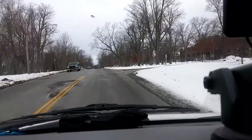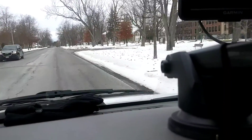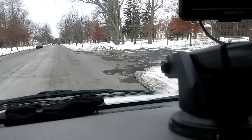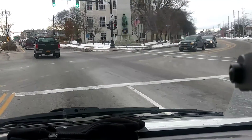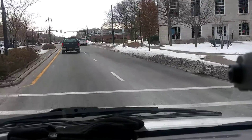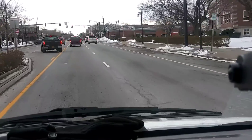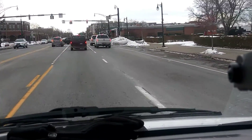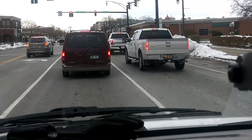If you look over to the right, there's a big brick building — it says New York State School for the Blind. There's a cool statue over to the right there. This is sort of the old downtown area, it looks like.